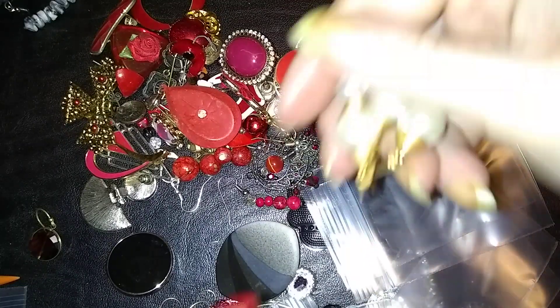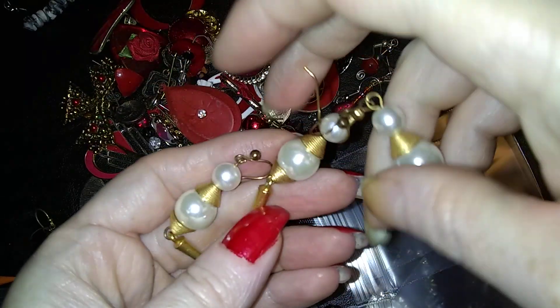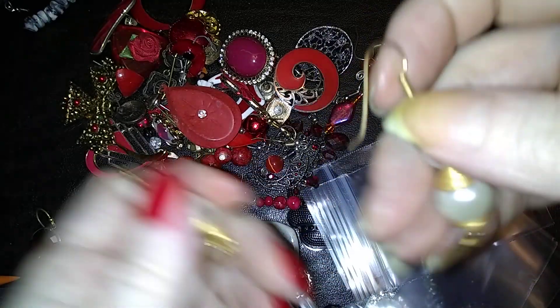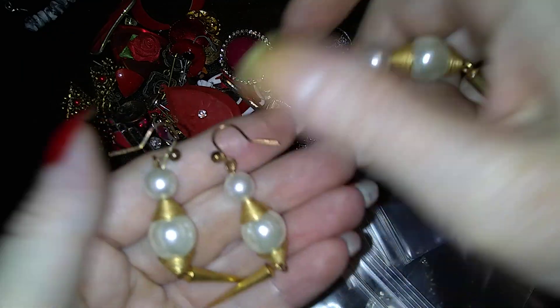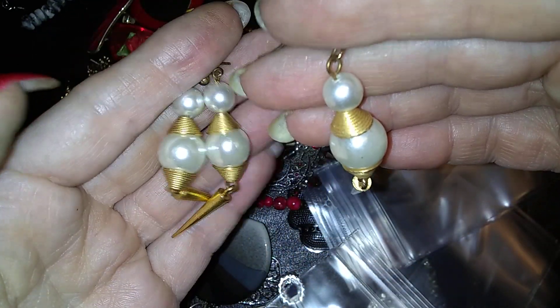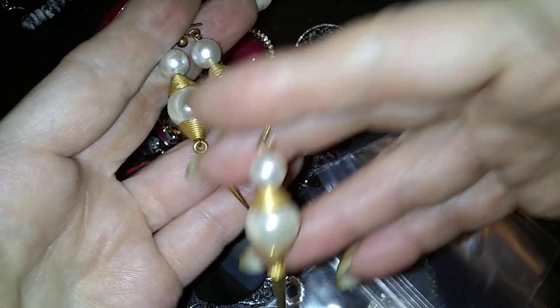Here's a pair of pearl earrings — I'm hoping to find the fourth one. Or if I don't find the fourth one, I'm going to make this into a pendant, hang it on a chain, and then there's a set.